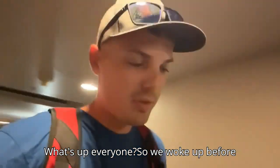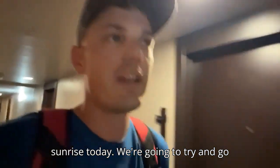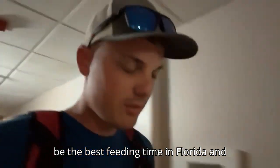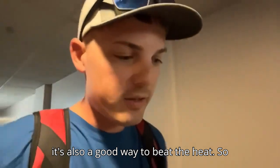What's up everyone? We woke up before sunrise today. We're going to try and go for an early bite because that seems to be the best feeding time in Florida, and it's also a good way to beat the heat.